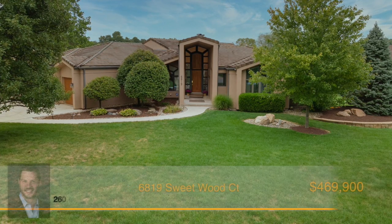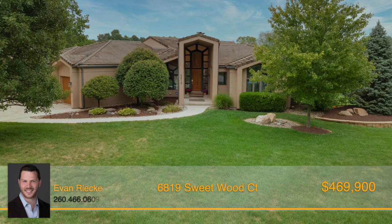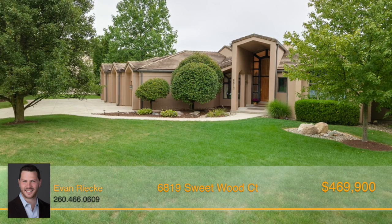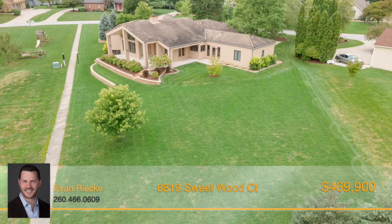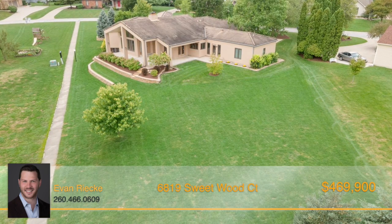You won't want to miss out on this custom-built four-bedroom that's unlike anything you'll ever find in the area. Nestled on a .75-acre lot in the desirable Dells of Bittersweet community and the Homestead School District is the location of this one-of-a-kind incredible home.